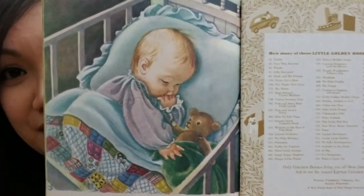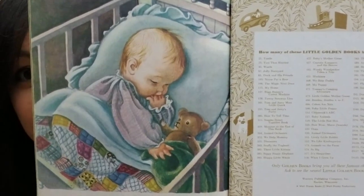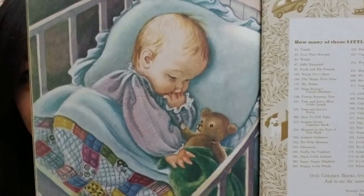There's a little ducky, a pink top, the baby's high chair — so cute. And then the end of the book has a baby with a little teddy bear. So precious.